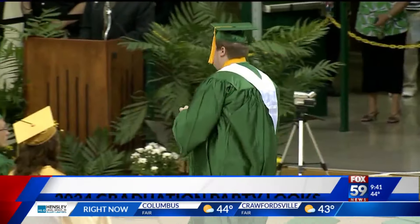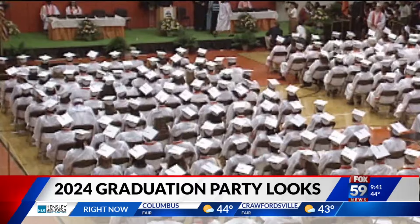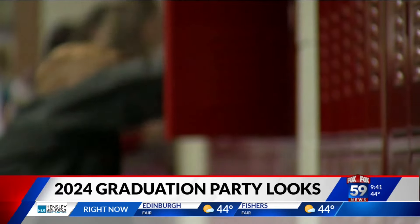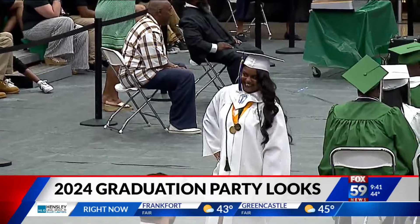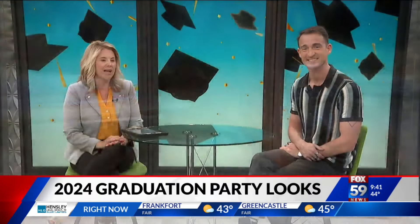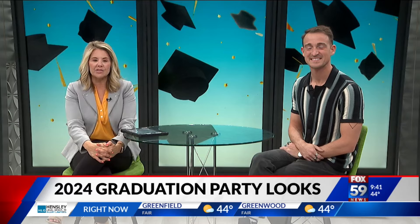For some people it may be hard to believe that graduation time is just around the corner, but for those going through it, they know the students are preparing for the next chapter. Nothing is better than finding the perfect outfit to celebrate one of life's biggest milestones. Here to share the latest fashion trends and deals for our graduates is James with Castleton Square Mall.